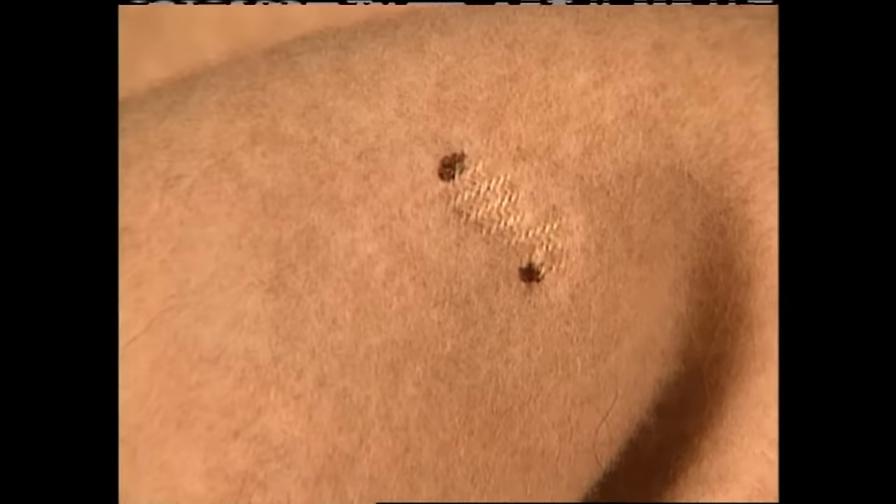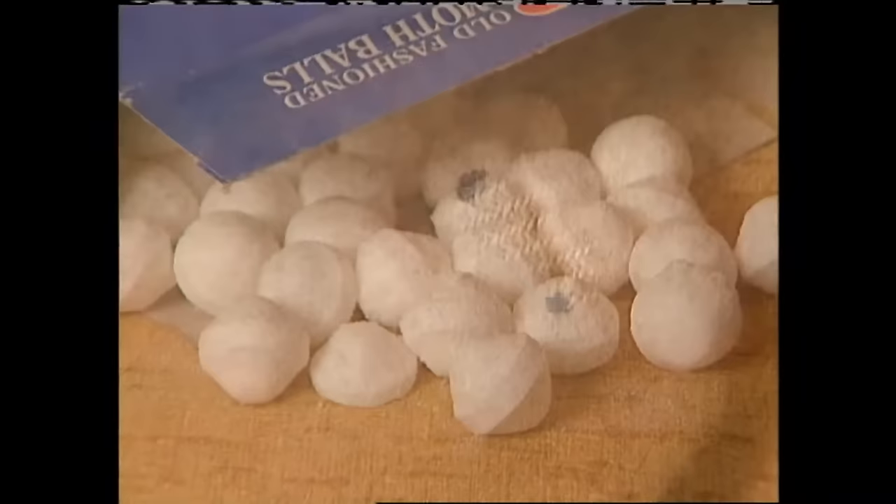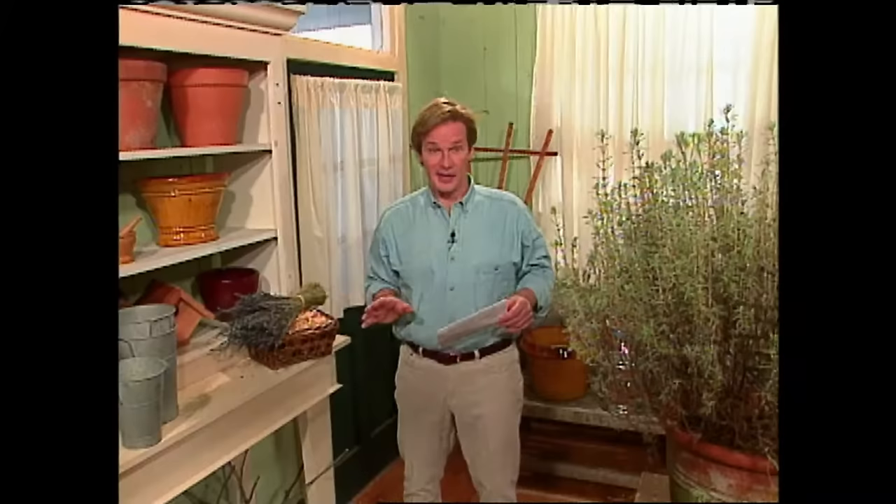For centuries, we've used herbs as repellents against things like moths. What you can do with these natural ingredients is actually confuse the moth, so when the female moth comes in to lay her eggs and begins to look for wool, these aromas confuse her and she moves on. If you'd like an all-natural recipe for creating your own moth repellent, just check out my website — that's plansmith.com.